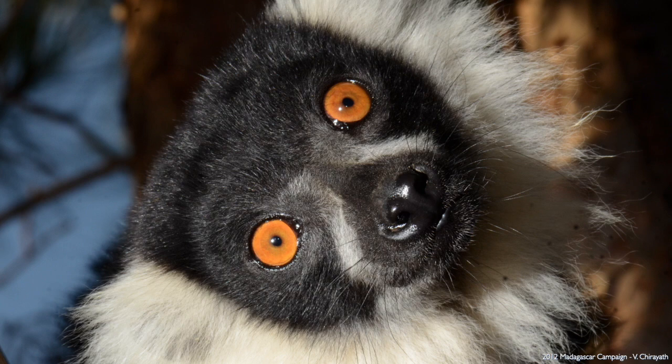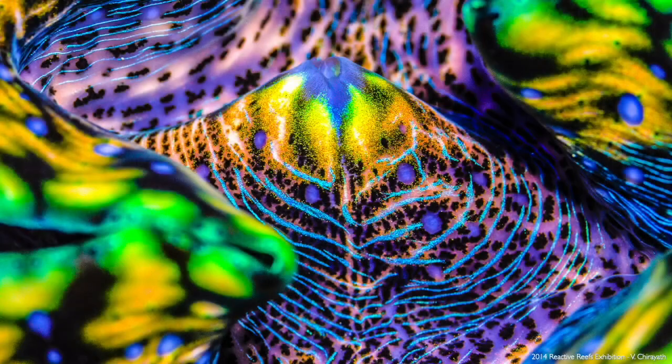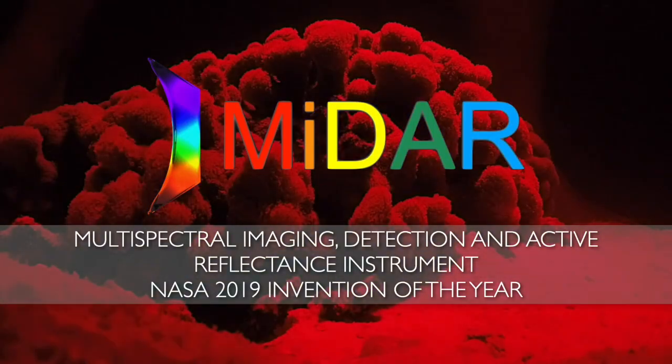The second problem is that we have been looking at the sea in three colors — red, green, and blue — because we evolved in trees to find ripe fruit. In the ocean there are no ripe fruit, and things underwater look very different. A mantis shrimp, a quite simple creature by some definitions, can see in 12 primary colors compared to our 3. It can see in ultraviolet and polarized light — it sees a completely different view when it looks at a giant clam. So I wanted to develop a technology that could start looking at the ocean the way fish that live there do. This technology, MIDAR, was selected in 2019 as NASA's Invention of the Year.